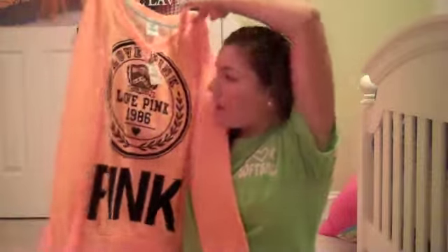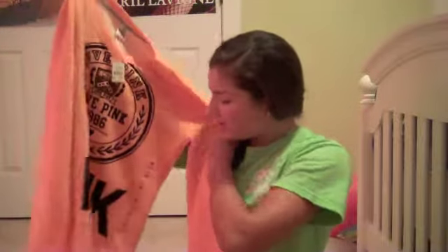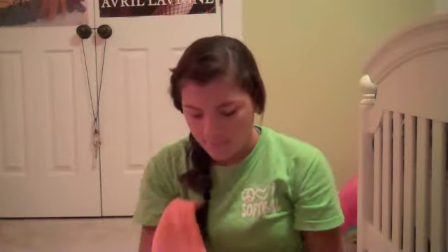So from Victoria's Secret I got this orange sweatshirt and unfortunately it doesn't have a hood. I really wanted one with a hood but I didn't want one that zipped up, so I just got this one. It's orange, it's really comfortable, and it's $46.50. I had gift cards and also store credit because I returned something, so I didn't pay for any of this stuff from Victoria's Secret.